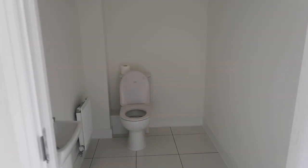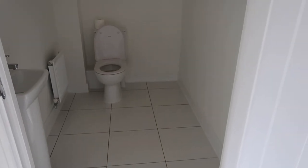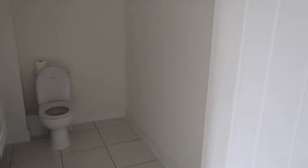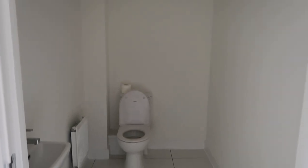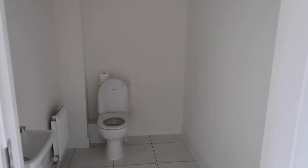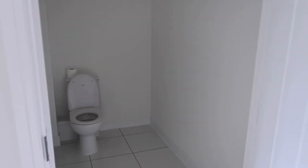Over here we have our downstairs toilet. There's not really much to show you — this room is massive. It's big enough that if you have a wheelchair you could fit it in. Along this wall here, because we don't need the extra space, it would be good to get some storage for coats and shoes. At the moment it just looks very big and very prison-y, but once we do some painting and make it our own it should look more cosy.